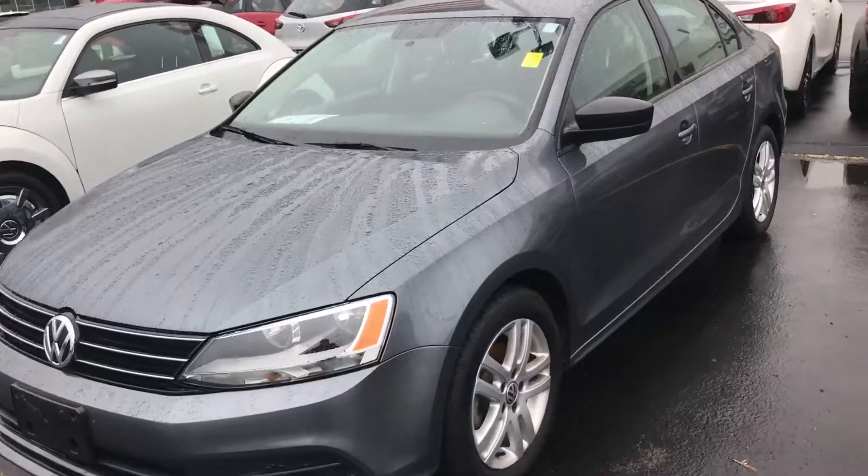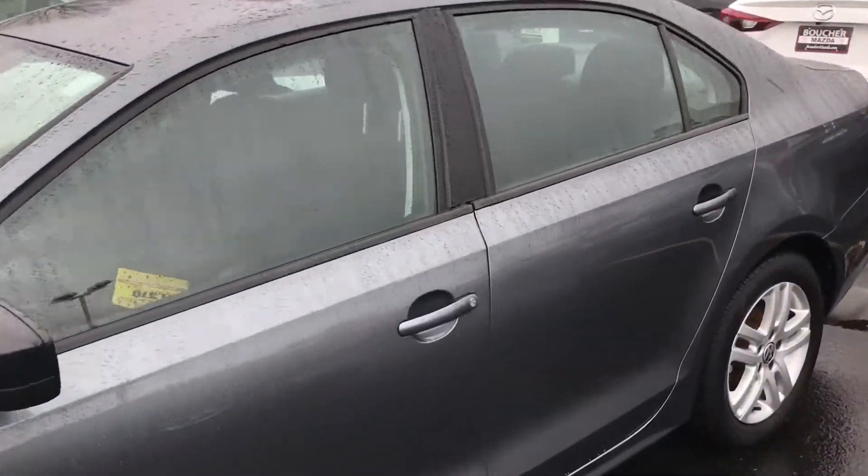It's a really nice car. It's been inspected by our certified technicians. It does come with a two year, 24,000 mile warranty because it is a certified vehicle.